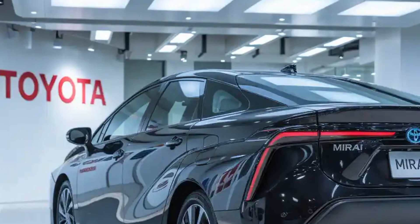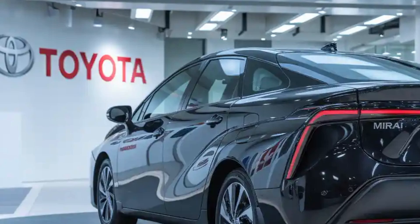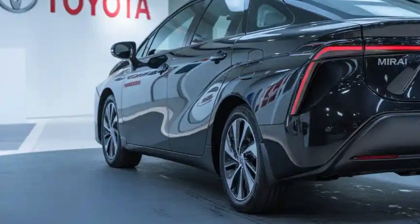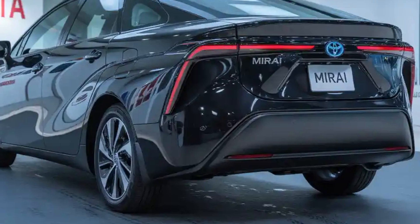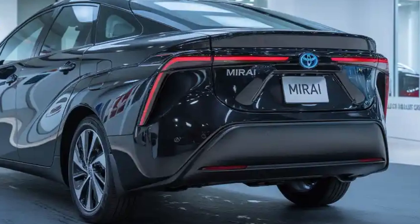At first glance, the exterior of the 2026 Mirai continues to impress. Toyota has maintained its sleek, coupe-like silhouette but has updated the front and rear fascia to appear even more streamlined and elegant. The grille has been revised for better airflow efficiency, and the LED headlamps have a sharper, more aggressive shape, giving the Mirai a bold yet refined road presence.